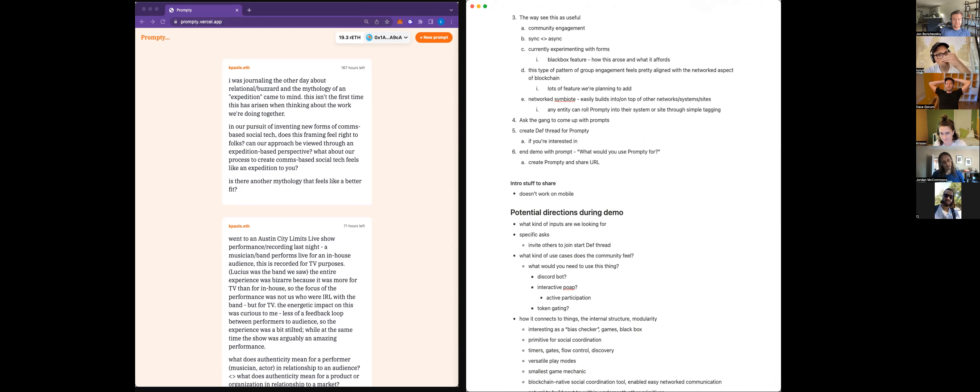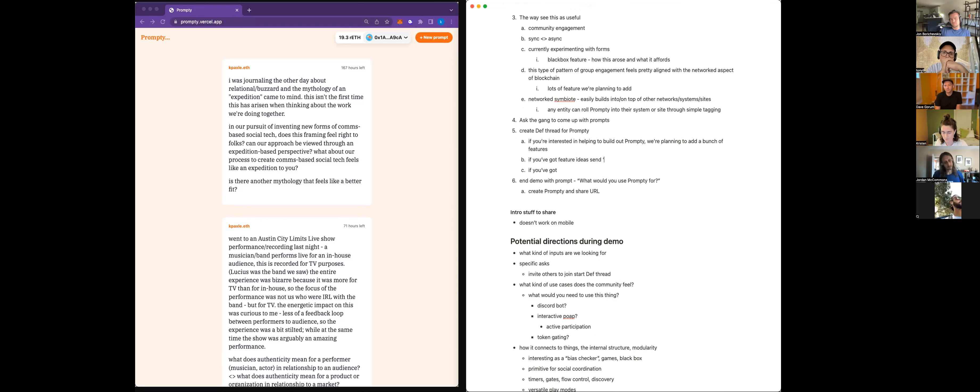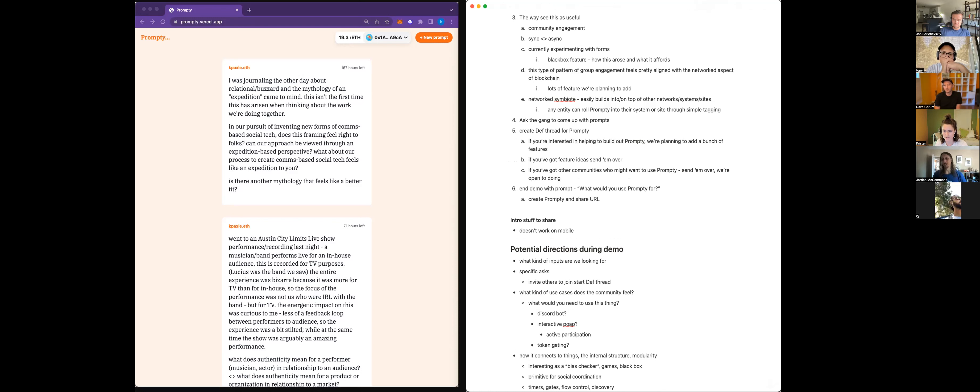Do we have an ask or invitation at the end? I think the ask is: if you're interested in supporting the build — build help is always appreciated. If you've got a community, feature ideas, send them over. If you've got communities who might want to use Prompty, send them over. We're planning to add a bunch more features.